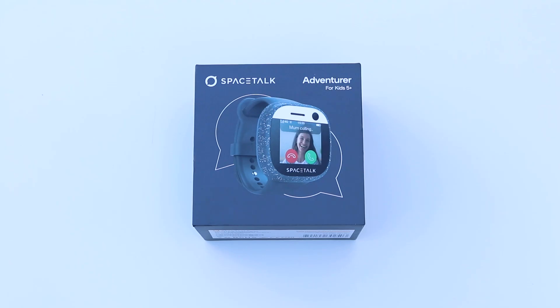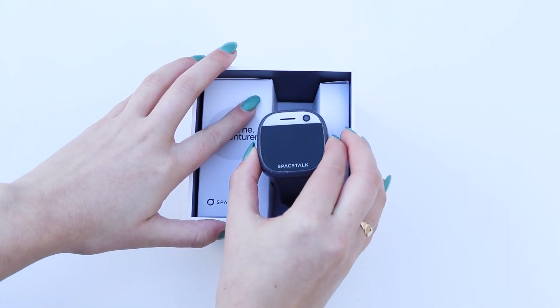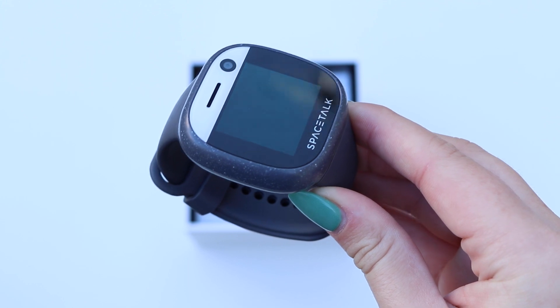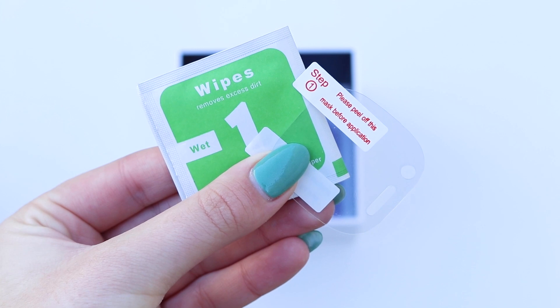Stay connected to your kids with the new Spacetalk Adventurer smartwatch. The latest wearable device from Spacetalk lets your kids explore their world and seek out new adventures safely. In the box comes an Adventurer all-in-one smartwatch and phone, USB charging dock, and extra screen protector.